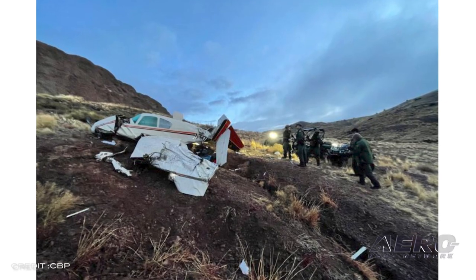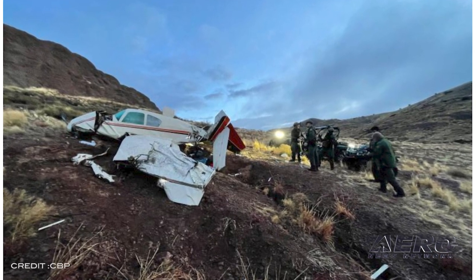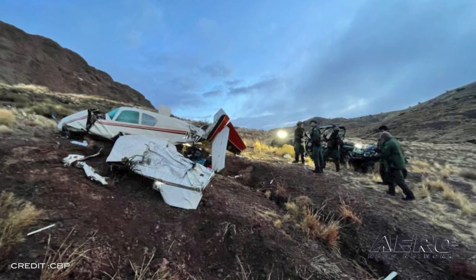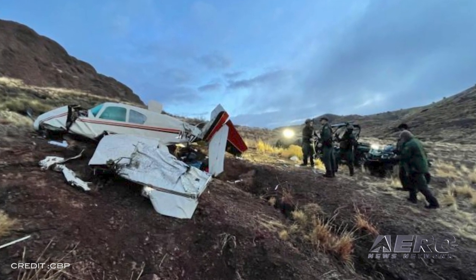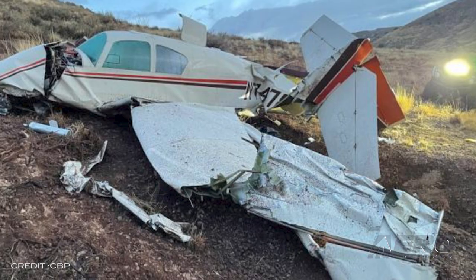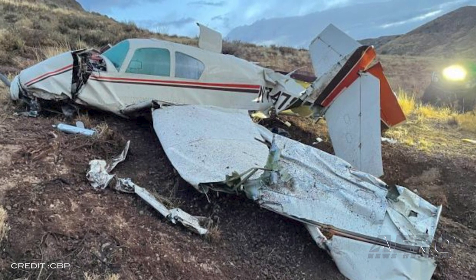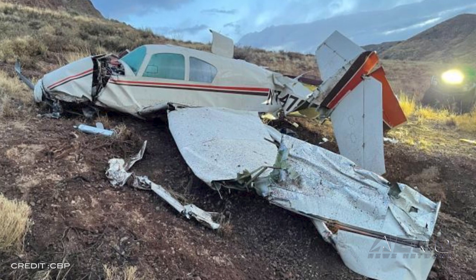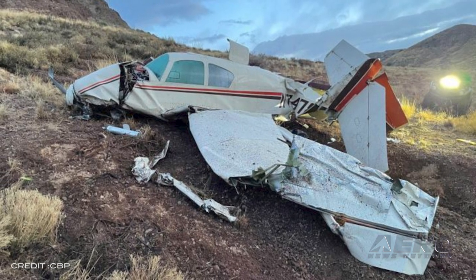Border Patrol Agents locate downed aircraft and rescue passengers. On March 24th of this year, at approximately 1:45, New Mexico State Police requested the assistance of Lordsburg Border Patrol Station in a search and rescue of a downed fixed-wing single-engine aircraft in the southern end of the Pyramid Mountains. After an extensive search, Lordsburg agents were able to locate a pilot and passenger at coordinates provided by the MSP. Both subjects were off-duty police officers with the Fullshire Police Department in Fullshire, Texas.